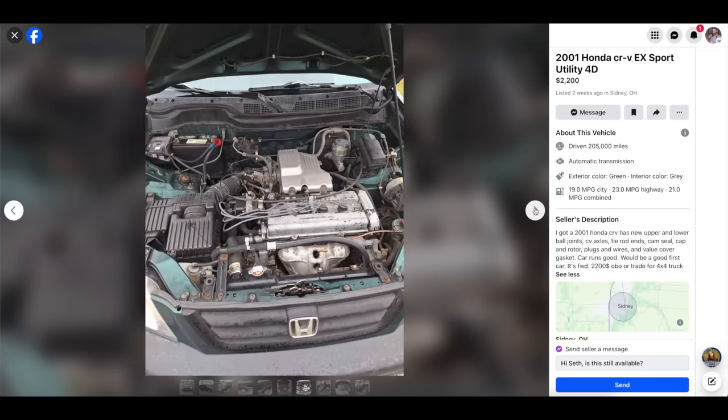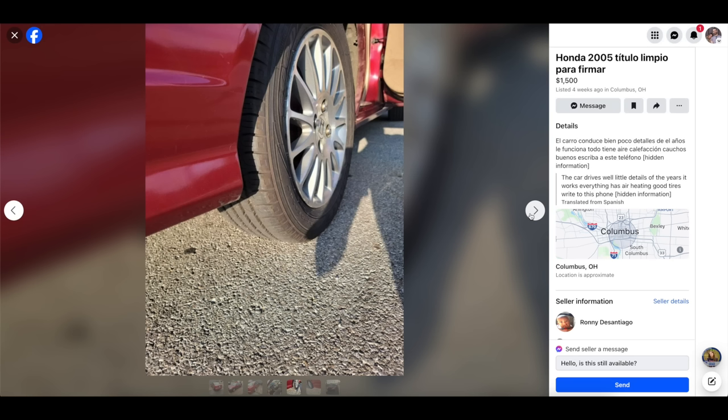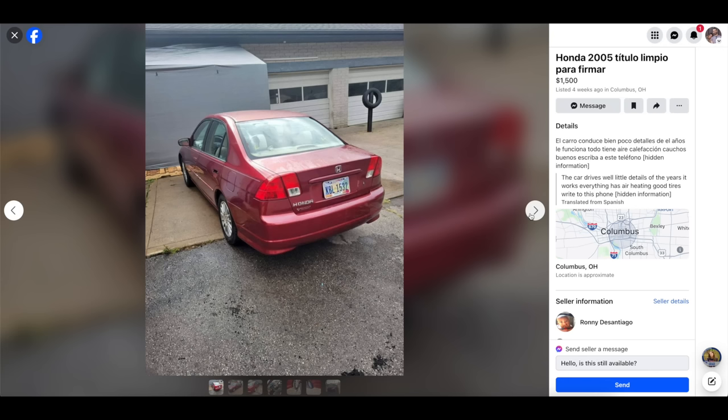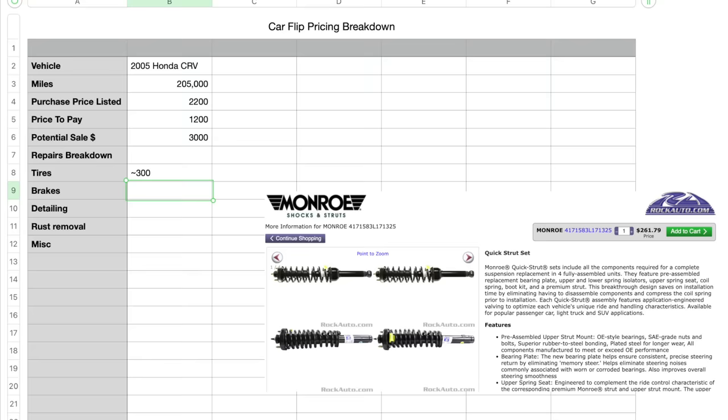Once you've found the car and talked with the seller, look at all the possible things you'll need to fix: missing emblems, door panels, bumpers, brakes, bald tires — all those things. Make sure you put together a spreadsheet and price out how much money you're looking at putting back into the car so you have a good idea of your actual total cost.